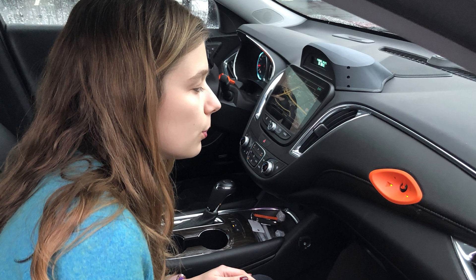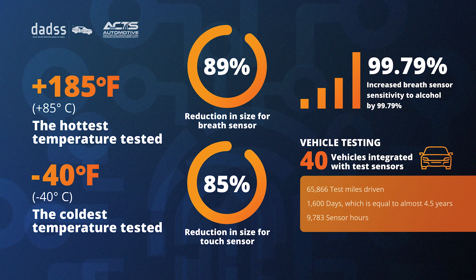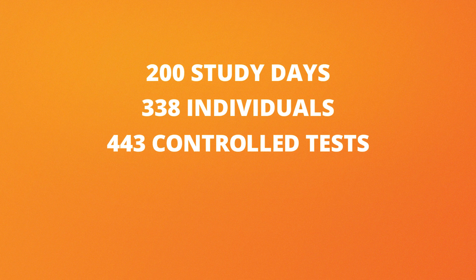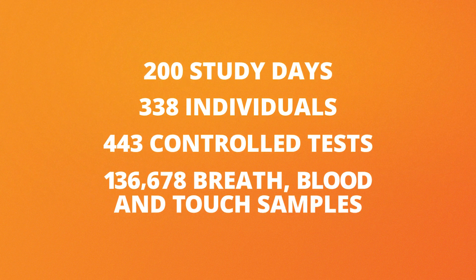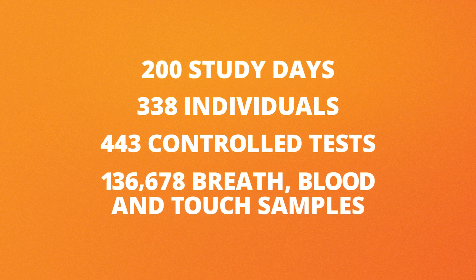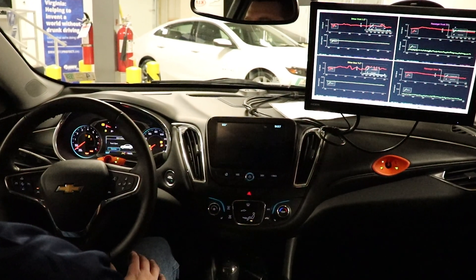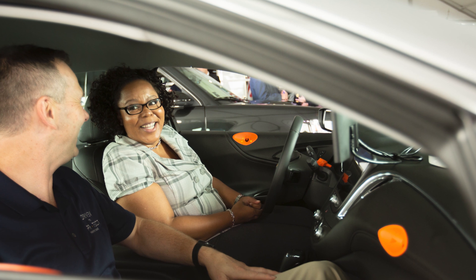This is also where we make sure the sensor can tell the difference between the driver and the passenger. Thanks to our human subject testing, we've been able to collect a significant amount of data that helps us fine-tune the sensors. To date, we've been able to run 200 study days with more than 300 individuals and over 400 controlled tests. This has given us more than 136,000 breath, blood, and touch samples. All of this data allows us to accurately quantitate the sensor performance so we can make sure it's accurate and precise when introduced to consumers.